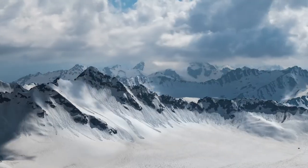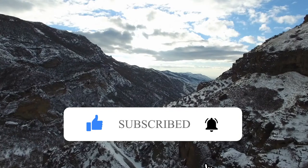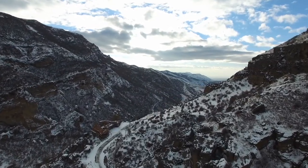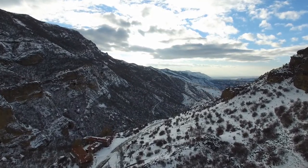Seeing these incredible places is, honestly, a once-in-a-lifetime experience. And here we've reached the end of our list. What are your thoughts on these beautiful places in Antarctica? Do share them with us in the comment section below. Give this video a thumbs up if you liked it, and don't forget to subscribe and hit that bell icon for more videos like this one.